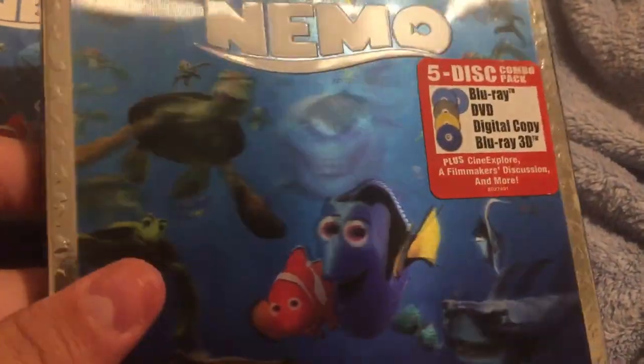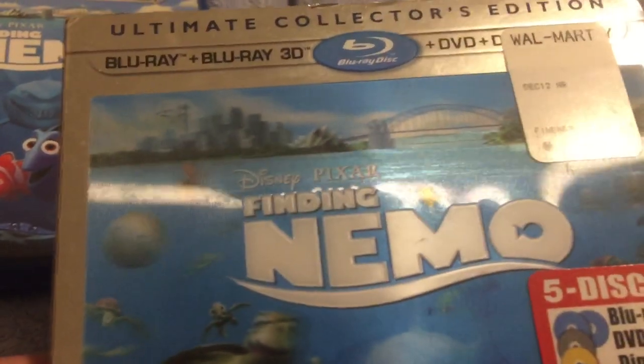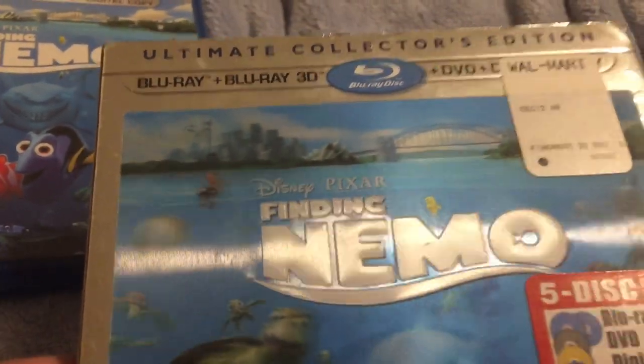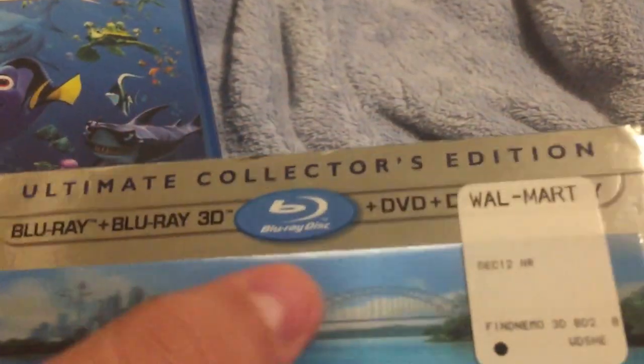Very beautiful slipcover, I love it. The title is embossed here, you can feel it too. And that's Sydney — that's Sydney, Australia. I can tell by the way it looks, that's from Sydney, Australia — that scenery.